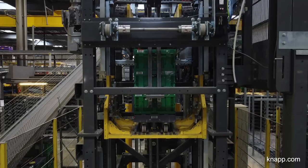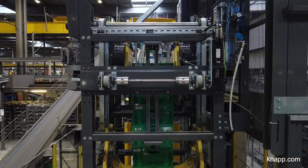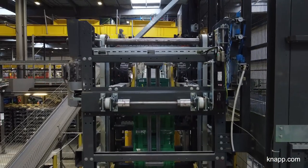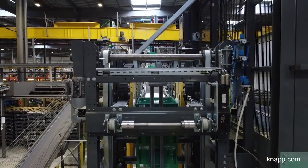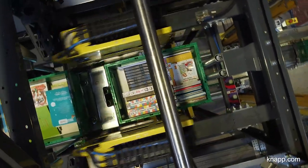Our first project was the pocket sorter, and started in 2016. The second project in 2017 was the first sequence buffer with the OSR shuttle system. And then the third project phase was implemented in late 2020, which consisted of doubling the pocket sorter system as well as the OSR system as sequence buffer.